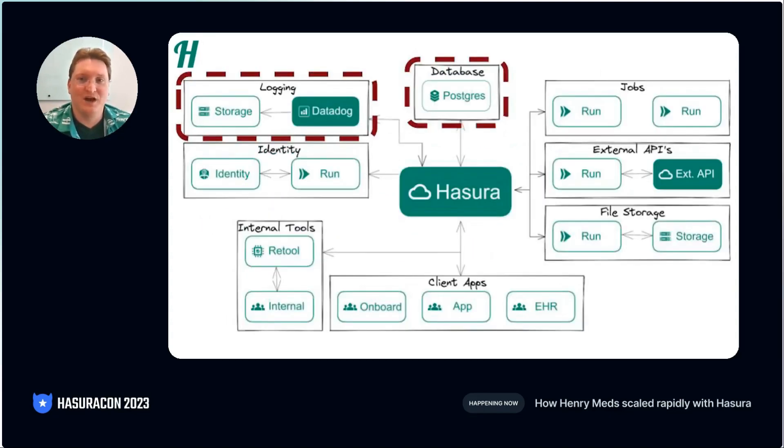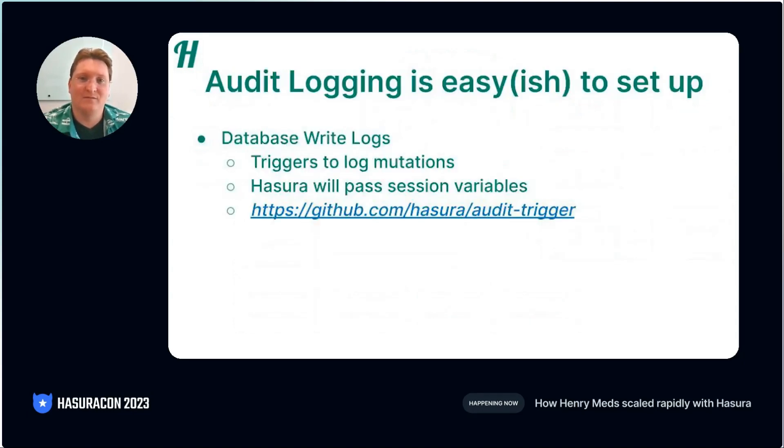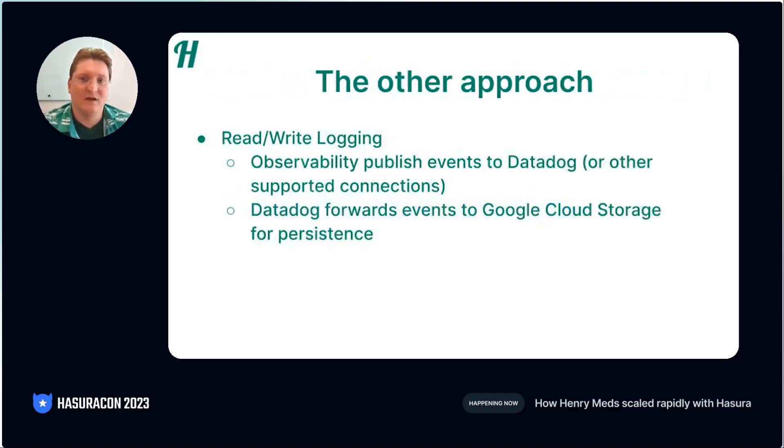Authentication and authorization are only half the story. We also need to log every action taken. Hasura has two main approaches to logging. The first is to use database triggers to write audit logs on every mutation. This is very powerful, and Hasura helpfully includes both the useful context — for example, session variables — and some example code on how to get set up. However, this doesn't work for read queries or data sources that don't support triggers. The second approach is to use the logs that Hasura generates itself. These logs cover both read and write actions, but aren't accessible from the database.